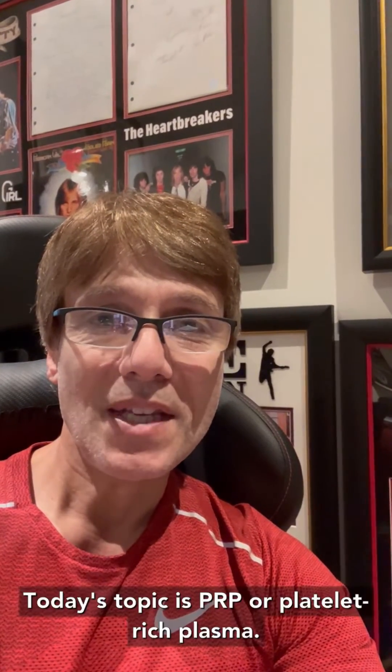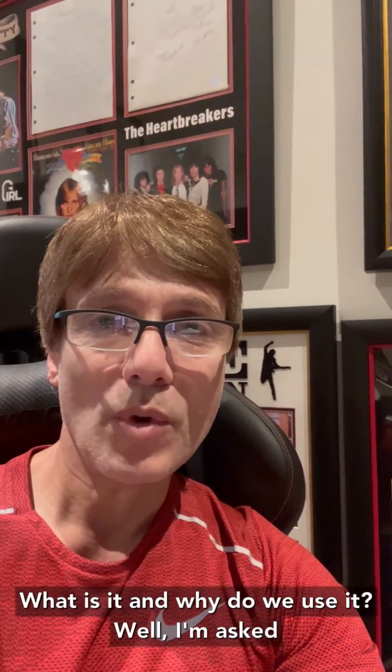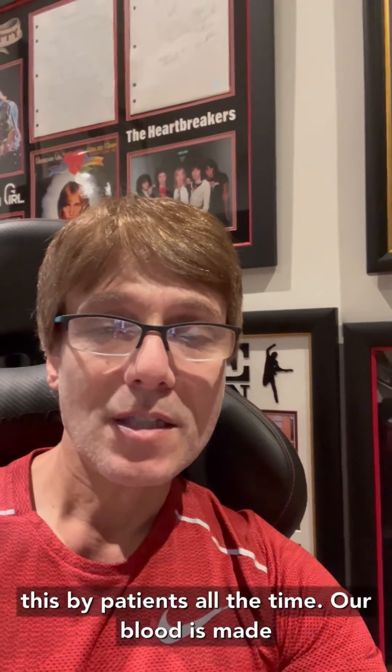Today's topic is PRP, or platelet-rich plasma. What is it and why do we use it? I'm asked this by patients all the time.